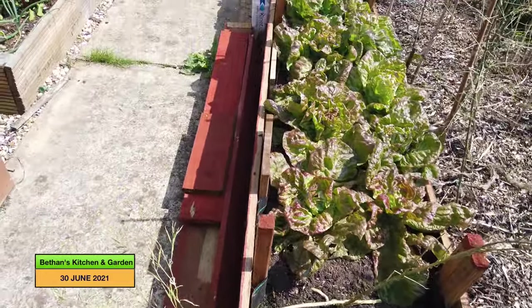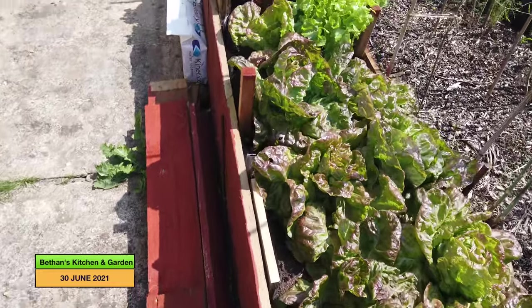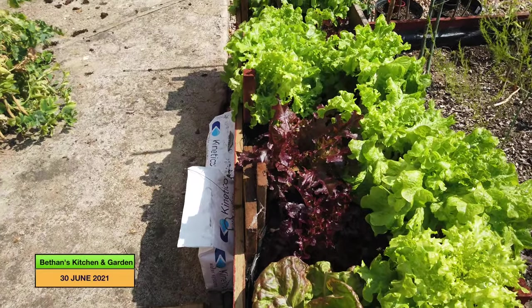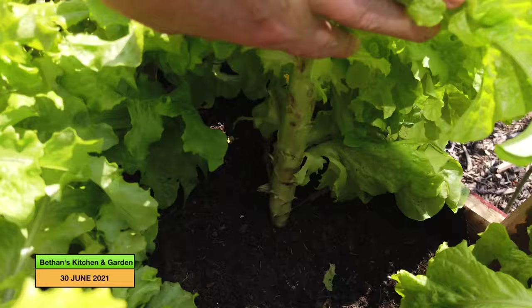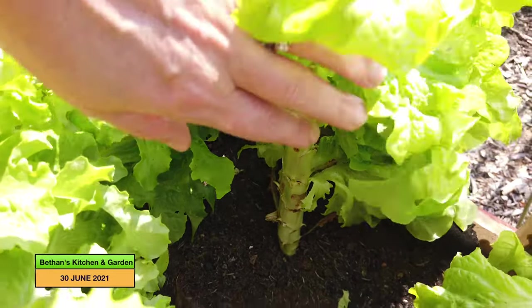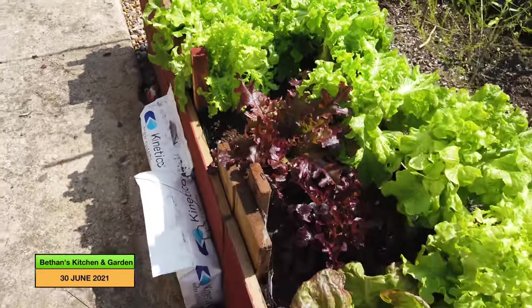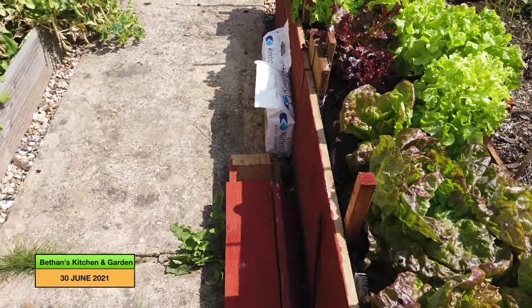My lettuce is doing really well — I can't actually keep up with it all, to be honest. It's grown really well. I don't know if it's beginning to bolt now because these ones are getting a bit high, but we've still got a few weeks worth of lettuce there, I think. So I better start sowing some more, hadn't I?